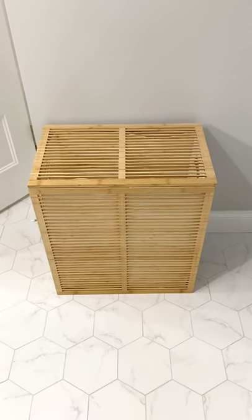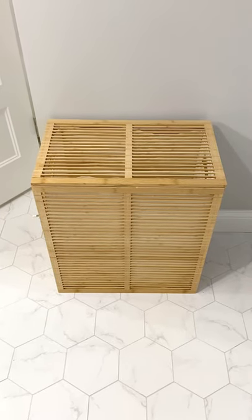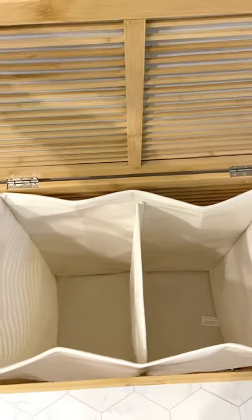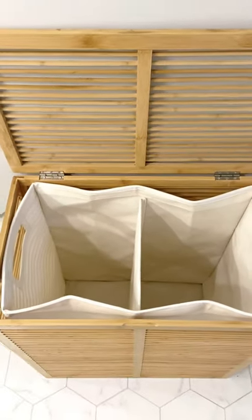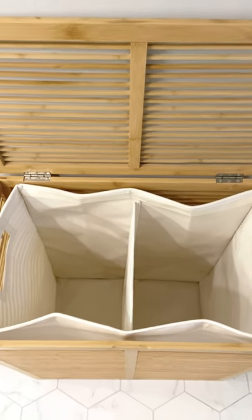If you're in need of a new hamper, this beautiful hamper from The Container Store is an excellent option. I love how it has a nice closure, but also it breathes a little bit, so in case you have some stinky clothes in there, it doesn't just contain it all right in your basket, making everything smell terrible.